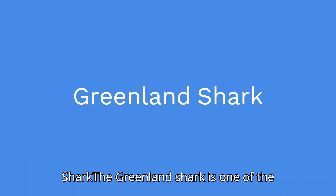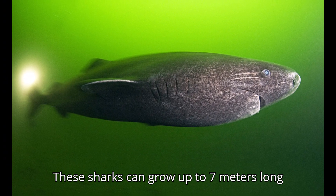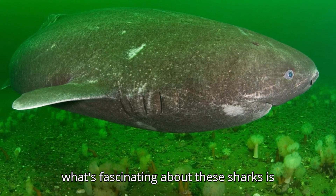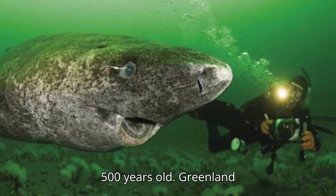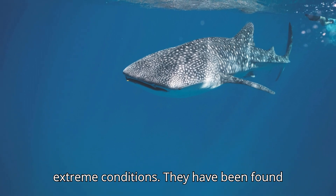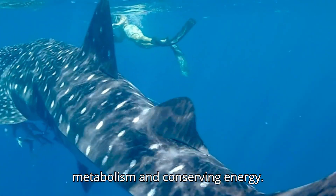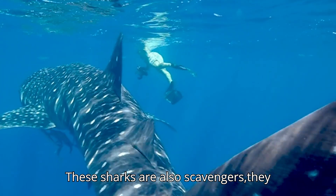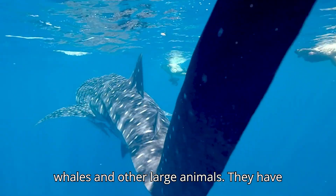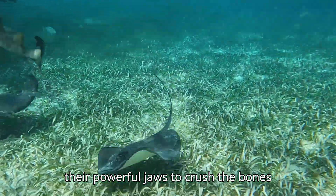The Greenland shark is one of the most fascinating deep-sea creatures. These sharks can grow up to 7 meters long and are found in the Arctic Ocean. What's remarkable is that they're incredibly long-lived, up to 500 years old. They have been found in water that is near freezing, surviving by slowing down their metabolism and conserving energy. These sharks are also scavengers, known to eat the remains of whales and other large animals. They swallow prey whole and then use their powerful jaws to crush bones and cartilage.